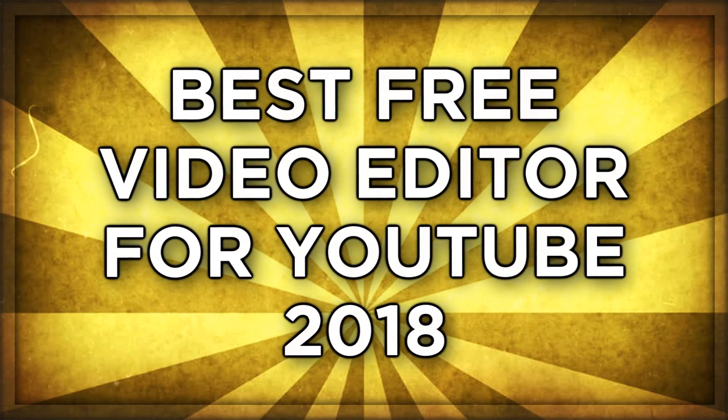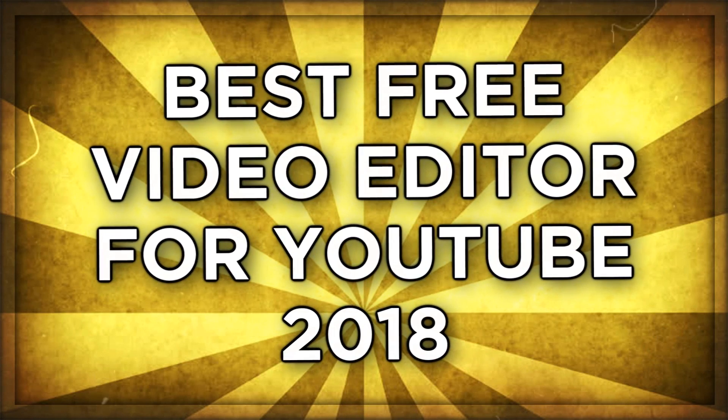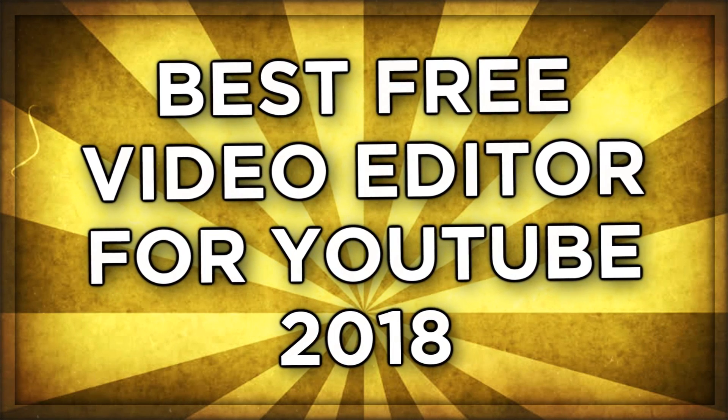Hey, what's going on everybody, my name is Jack, welcome back to another video. In today's video we're going to be talking about the best free video editing software for YouTube in 2018. We're pretty much just going to be running through a list of some video editors that I know are free and live up to all the expectations a YouTuber is going to have.